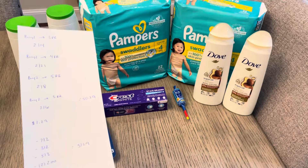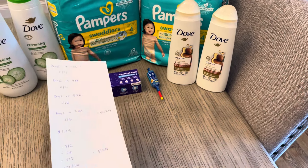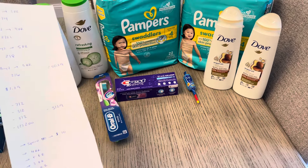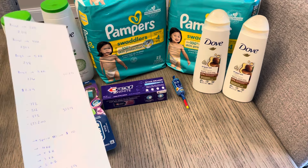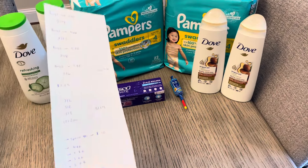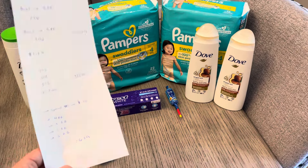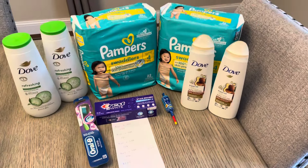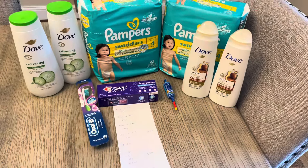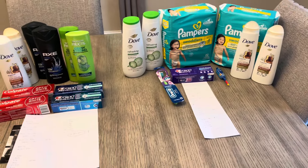It was $50.29 total. With the $7 off two, $3 off two, $5 off two, and two $2 coupons, it came down to $31.29. I earned the spend $50 earn $10, the $4 register reward for Pampers, $5 for the Dove, $3 for the other Dove, and the $3 that was added to my card for the Crest and Oral-B. That made the cost $6.29 — mostly because of the diapers. If you don't need diapers, swap that out, but $6.29 for two packages of diapers is a great price.